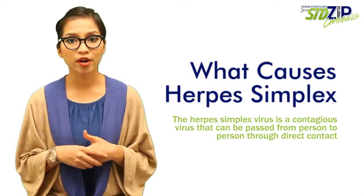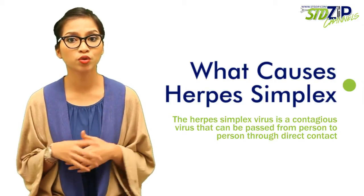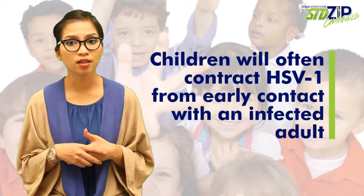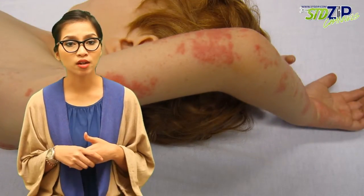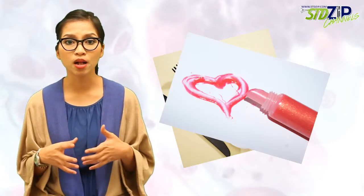The herpes simplex virus is a contagious virus that can be passed from person to person through direct contact. Children will often contract HSV-1 from early contact with an infected adult and then carry the virus with them for the rest of their life. Infection with HSV-1 can happen from general interactions such as eating from the same utensils, sharing lip balm, or kissing.